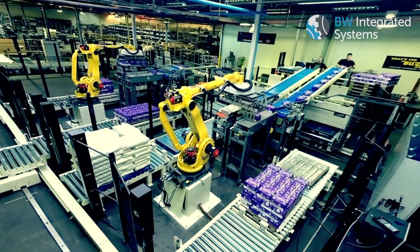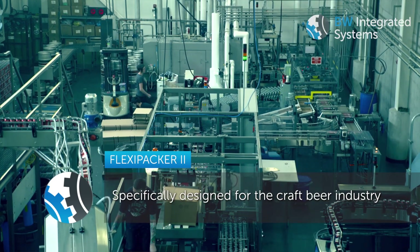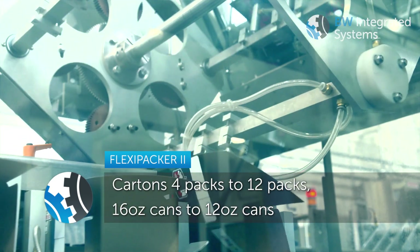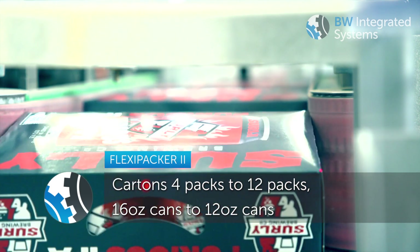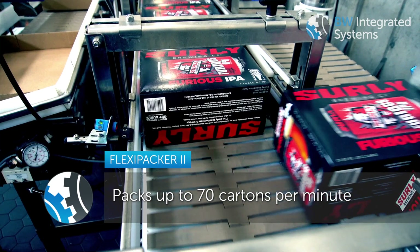Thiele Technologies, a Barry-Wehmiller Integrated Systems company, is an end-of-line designer and manufacturer of end-of-line packaging machinery. This machine is the Thiele FlexiPacker 2 — it's actually a truncated version of our FlexiPacker machine. It was designed specifically for the craft brew industry to handle anywhere from a 4-pack to a 12-pack, from 16-ounce cans all the way up to 12-pack 12-ounce cans. It has the capability to run up to 65-70 cartons per minute.